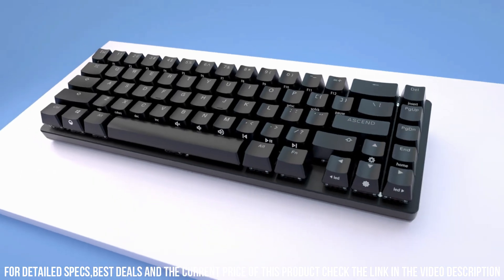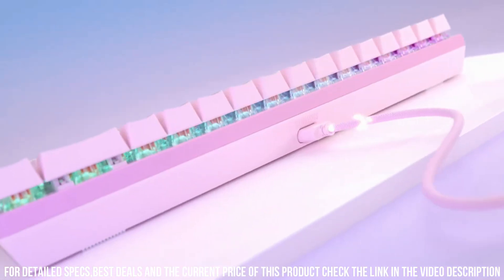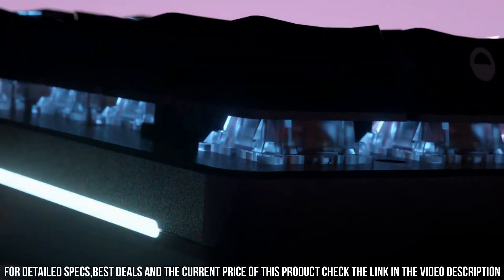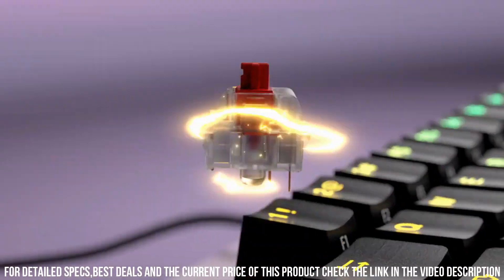The keyboard's compact layout and minimal bezel maximize desk space while delivering a sleek and modern aesthetic. With onboard memory and programmable macros, the GMMK2 ensures seamless customization and efficiency. Number 7.